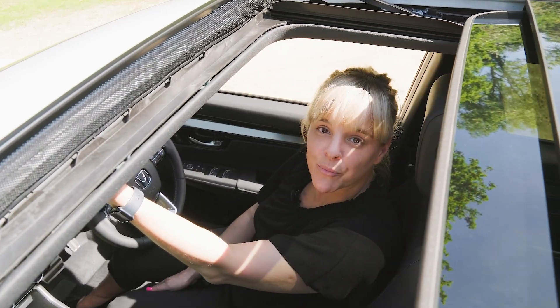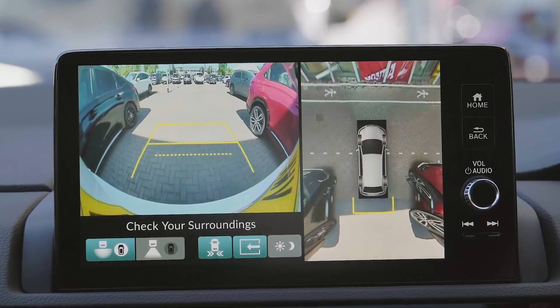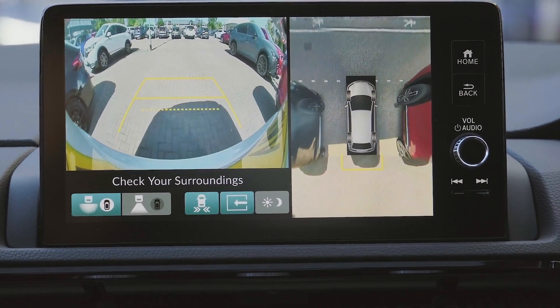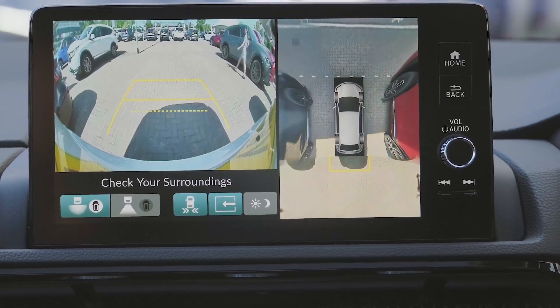All models come with the panoramic sunroof and a reversing camera. Selected grades also have the 360-degree camera, which gives you a bird's eye view.